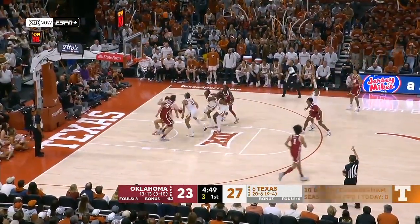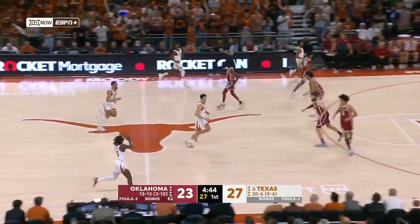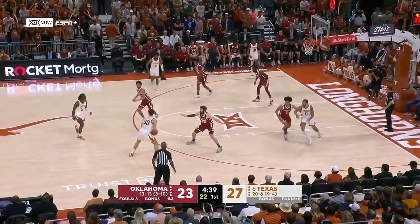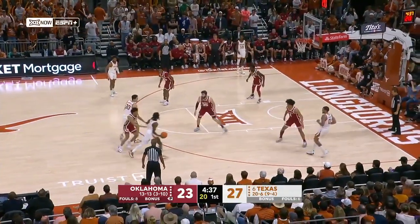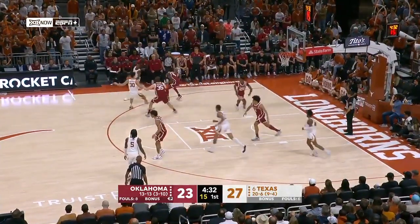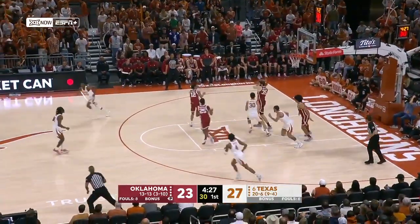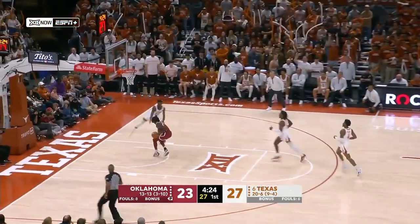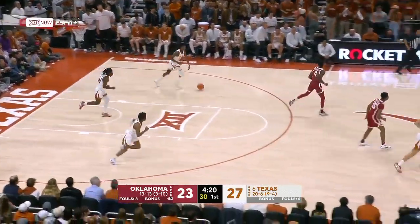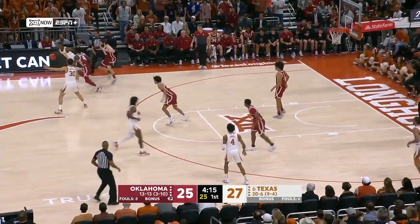Shurfield — quick trigger with the deep three and Allen comes away with it for Texas. A nice outlet from Groves to Bamasil. That's twice now — transition defense for Texas, nobody getting back, bad defensive balance leading to a layup.